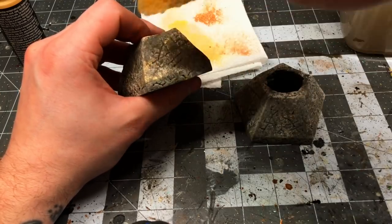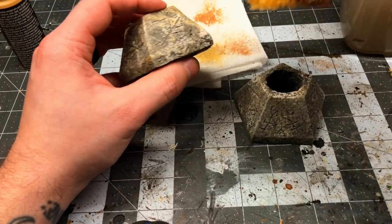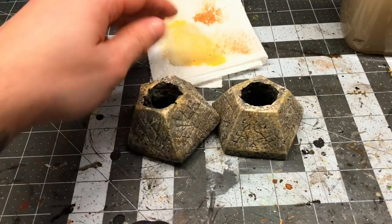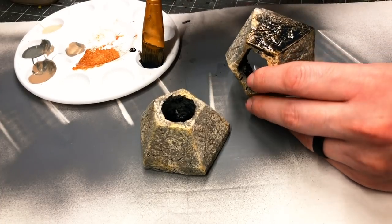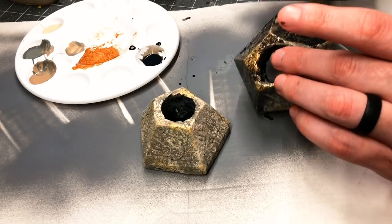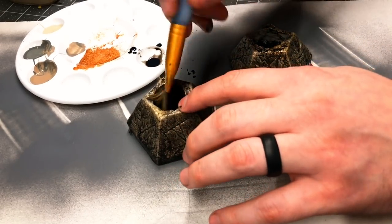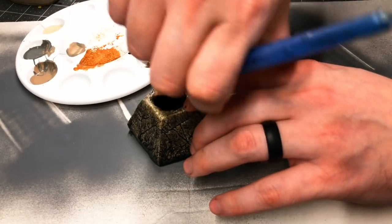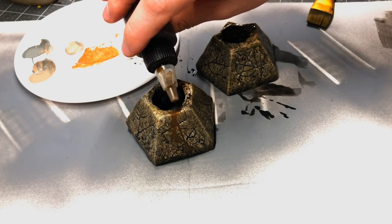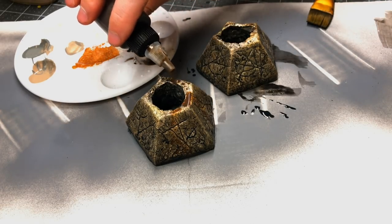I decided to also do a bit more sponge painting but this time using a metallic gold. After that I gave the pieces a full coating of my homemade black wash. I wanted to add just a little bit more variance to the stone so I applied a bit of my homemade brown wash, doing just a few drops at the top and allowing it to streak down the sides and into the stone carvings.